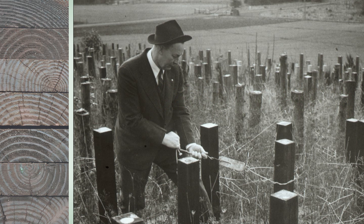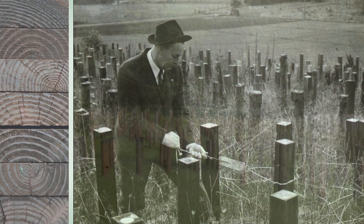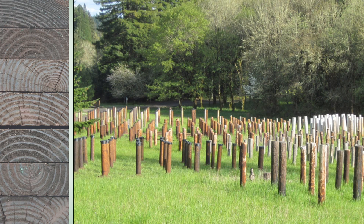Oregon State has had field test sites since the 1920s, and this is a picture of my predecessor, T.J. Starker, who was one of the first professors of forestry. It kind of shows you how long it takes to understand what durability is all about and the testing that's involved. You can see the test site today as it stands — it's the same exact site and it's been in place for almost a hundred years.